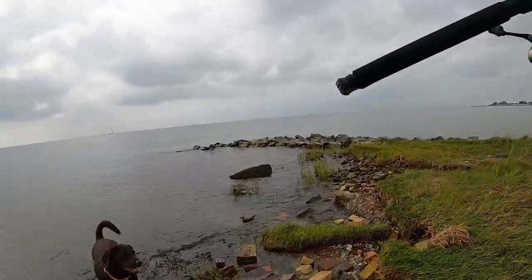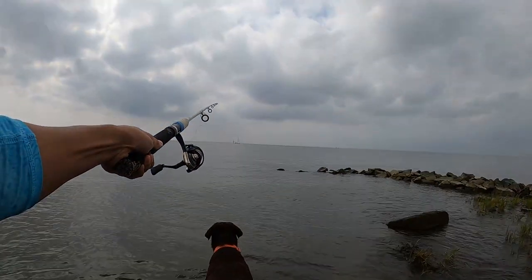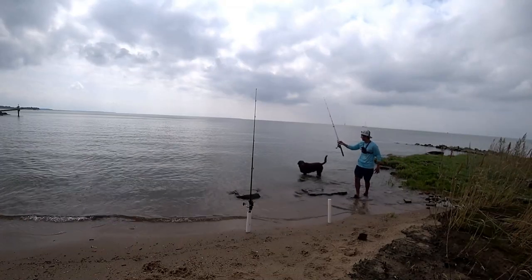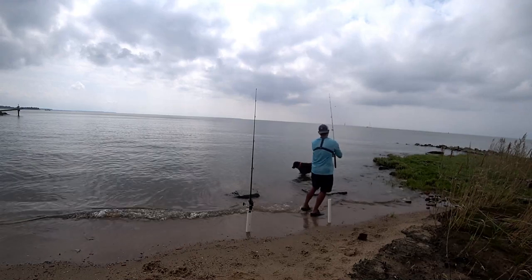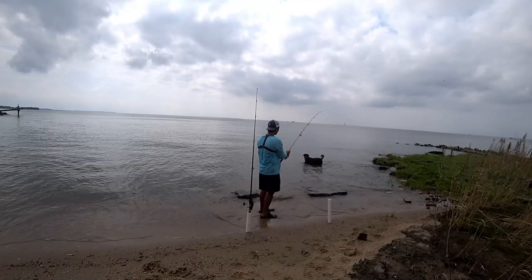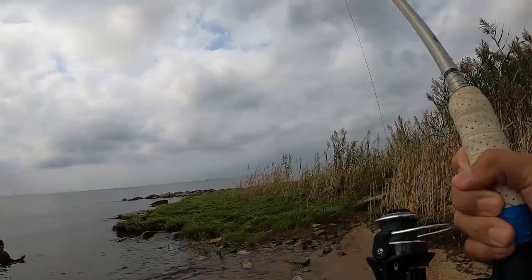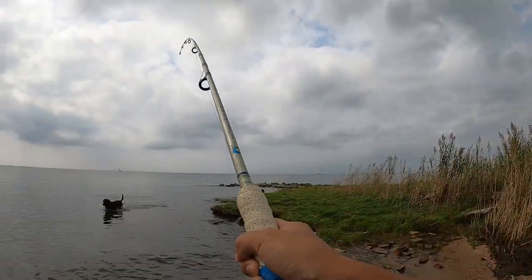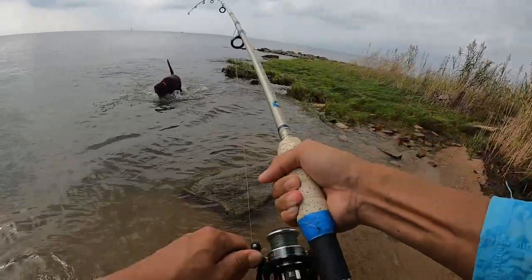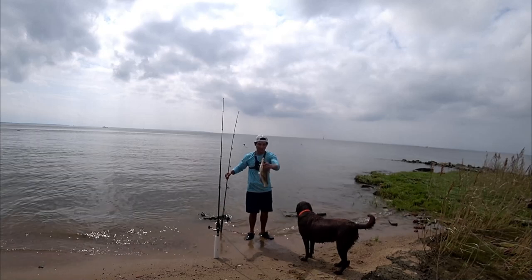I'm going to toss it all the way out here. I think we just caught another fish - yep, we have a fish! Oh my goodness, this is the second time. Wow, look at that! This is the second fish for the crab bait. I just dropped it and not even five minutes later we caught our second fish.